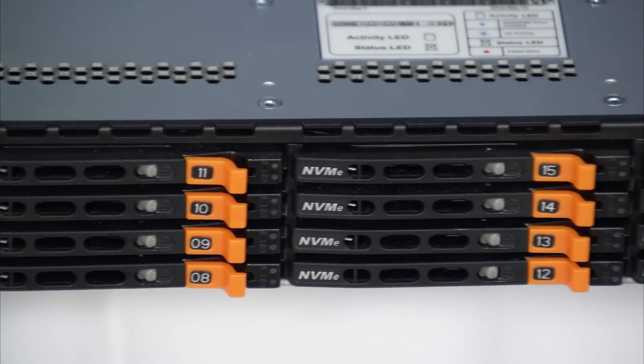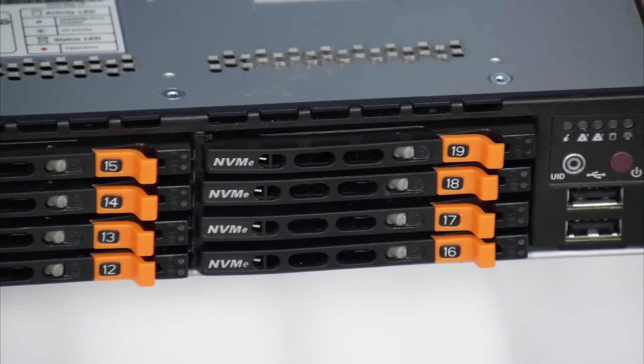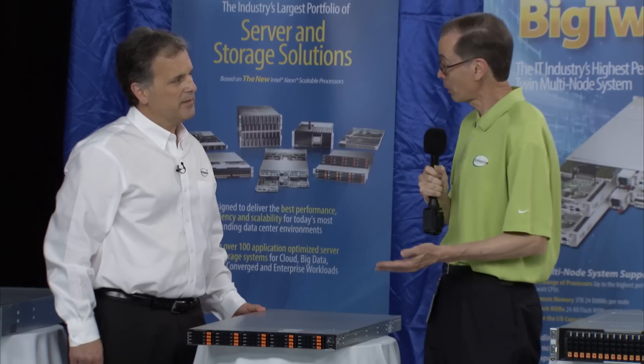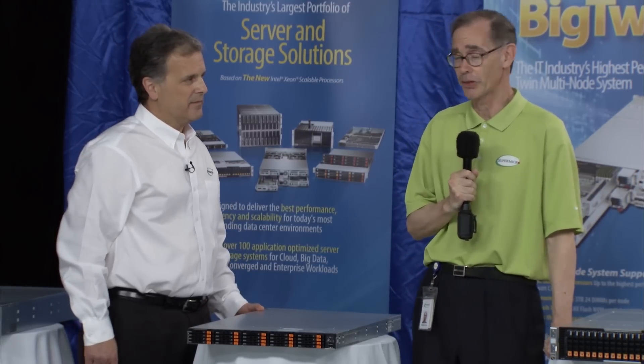Share some of the Ultra features in this. This does share the features of the Ultra architecture. Several of them are 24 DIMMs, redundant titanium power supplies, and also the Intel Xeon scalable processors.